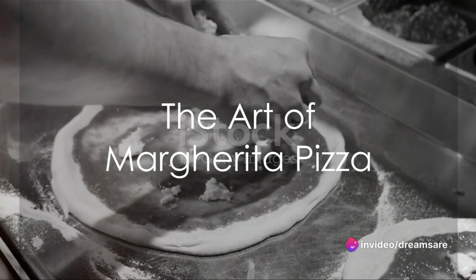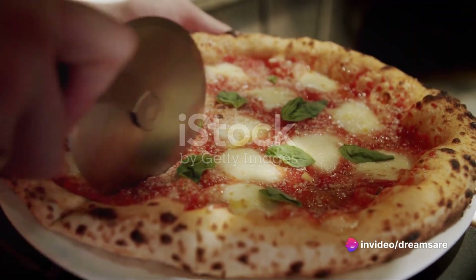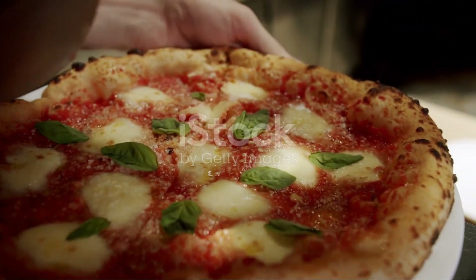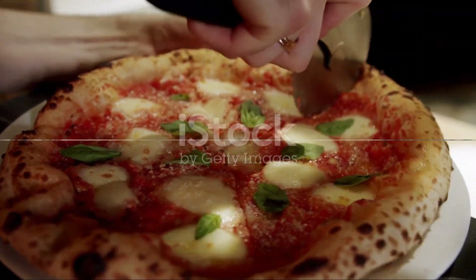Ever wondered why a humble pizza, a simple dish of bread, cheese, and toppings, has become a global phenomenon? Today we dive into the sumptuous world of a classic margherita pizza, a culinary masterpiece that has won hearts across continents.